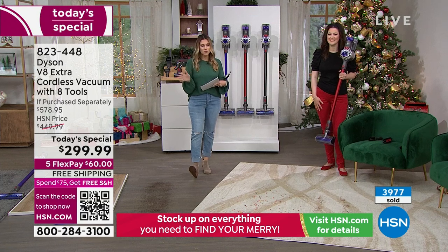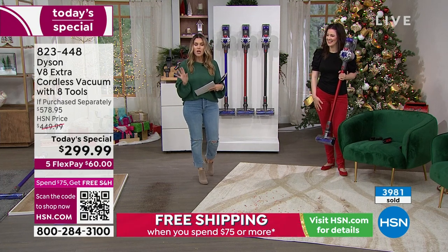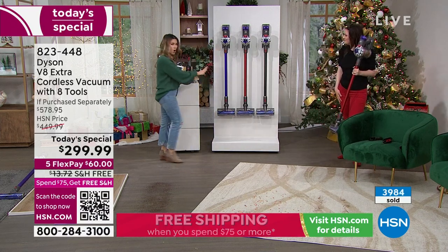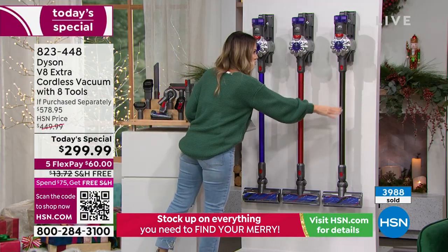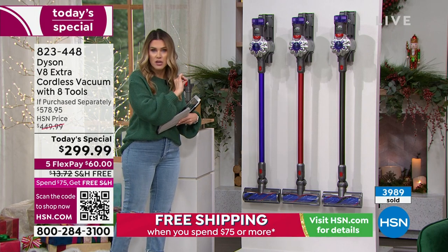We're going to run through a lot of demonstrations in the next eight minutes or so. Don't forget about the value — the fact that you're getting your choice of color right now. We have all three colors. If you want the nickel, that beautiful dark gray, that's going to be the first to sell out. I have 900 of you that can get that.